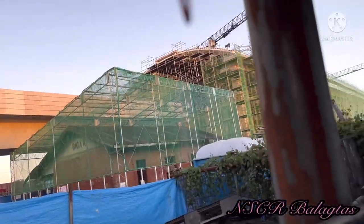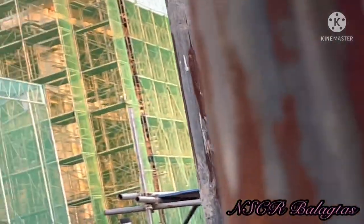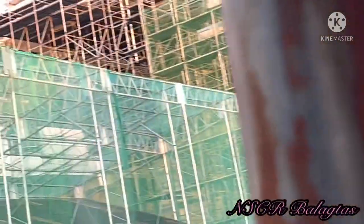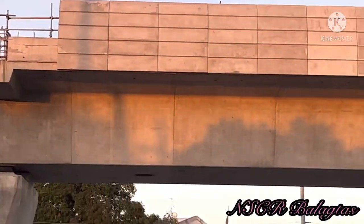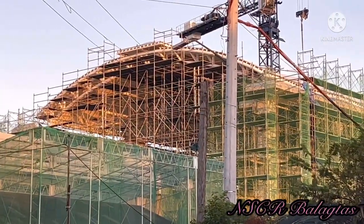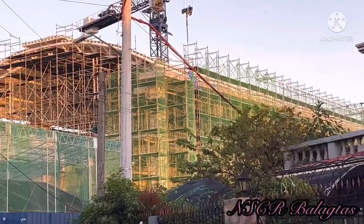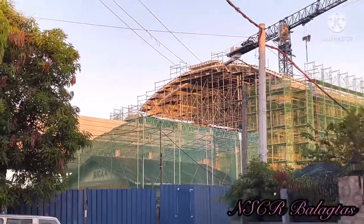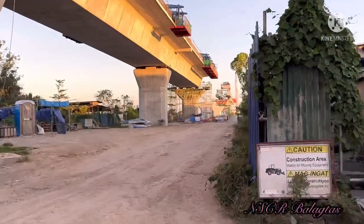That is the old Balagtas Station. The viaduct is what's needed here — because for the station, they can't go full blast on construction yet. The viaduct must be completed first before they can go full blast on building the station.